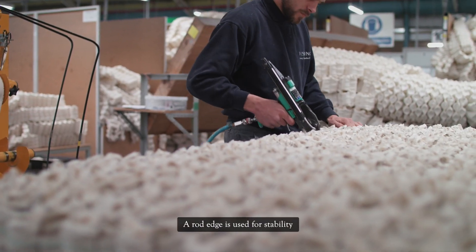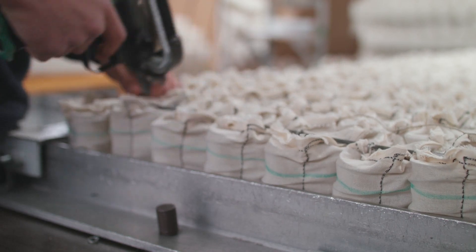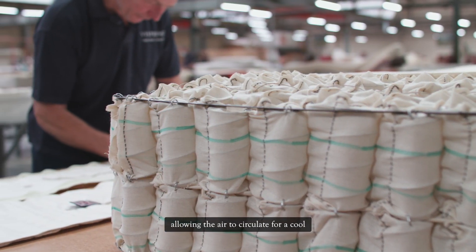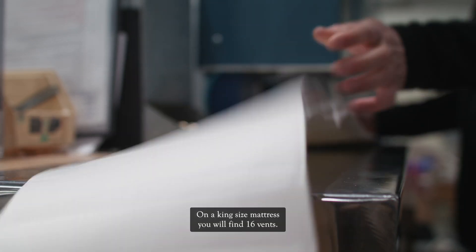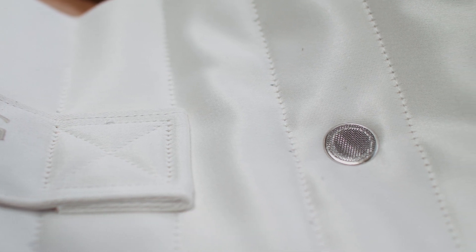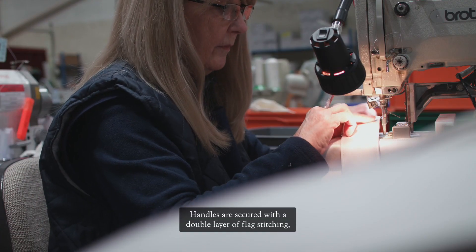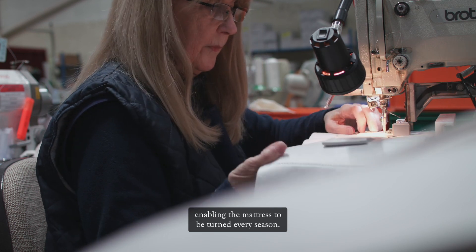A rod edge is used for stability and removed after side stitching. Air vents are sewn onto each mattress, allowing the air to circulate for a cool and undisturbed sleep. On a king-size mattress you'll find 16 vents. Handles are secured with a double layer of flag stitching, enabling the mattress to be turned every season.